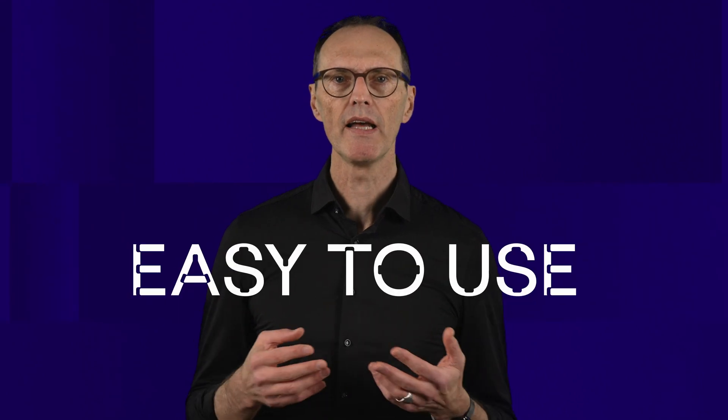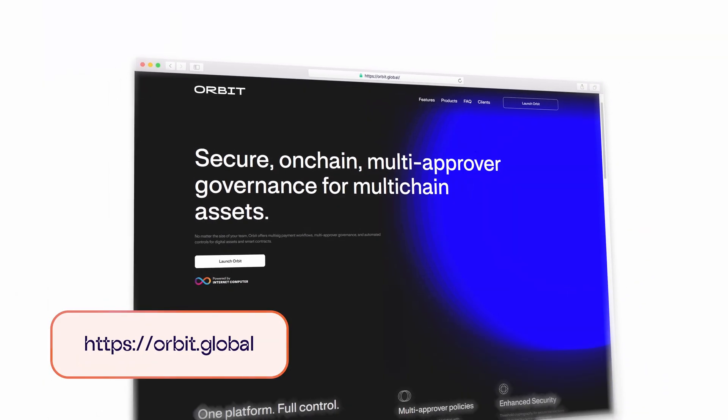Third, ICP is unique because dApps built on it are very easy to use. Anyone can use ICP smart contracts and interact with them just using a browser. You don't have to jump through numerous hoops to buy a crypto token or install any crypto wallet. This is because every smart contract has its own URL and can serve web assets directly to users' browsers.